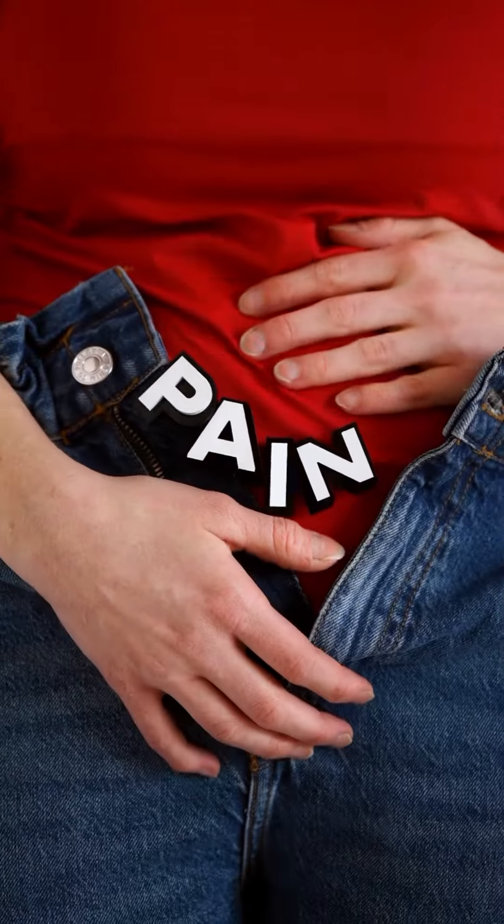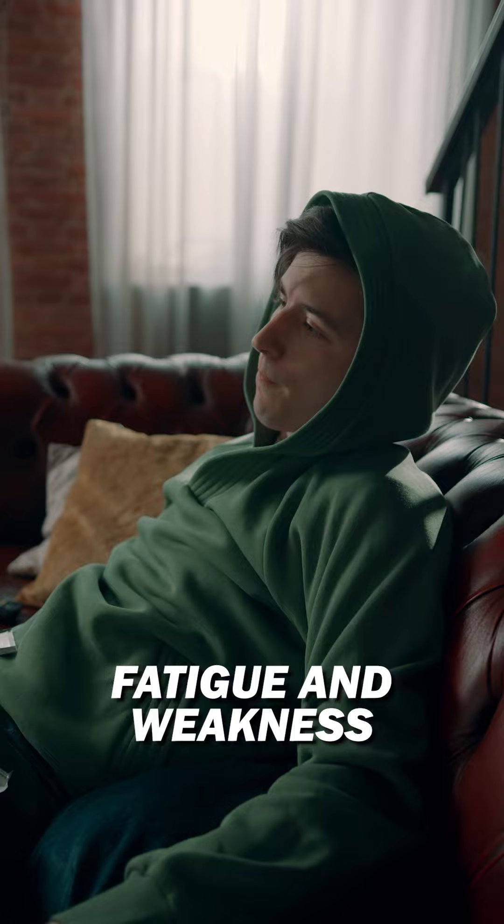Next, fatigue and weakness. That could result from waste buildup and usually is not the first sign of kidney damage, but kidneys should be evaluated when you have unusual fatigue and weakness.